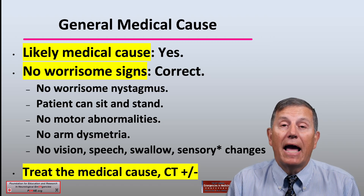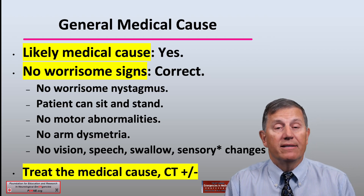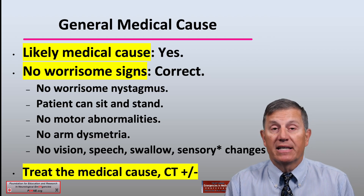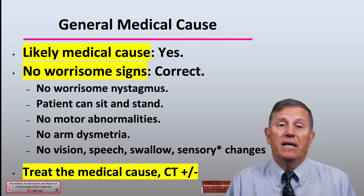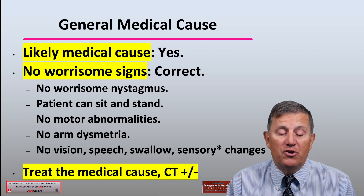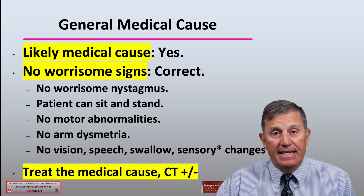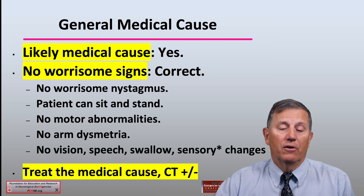If there is a likely medical cause and no worrisome signs — no worrisome nystagmus, the patient can sit and stand, no motor abnormalities, no arm dysmetria, no vision, speech, swallow, or sensory changes — then you can treat the medical cause, and a CT generally does not have to be done unless something about the patient causes concern.